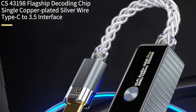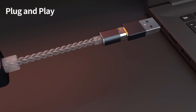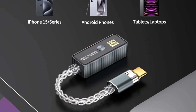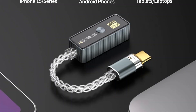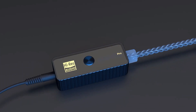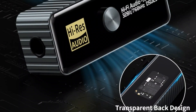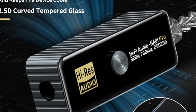Studio-grade decoding delivers 32-bit/768kHz clarity, producing crisp vocals, deep bass, and zero distortion for music, gaming, or console audio. The 2025 upgraded version supports DSD-256 and drives high and low-impedance headphones up to 60mW, while the Cirrus Logic CS43198 and CT7601 chips ensure ultra-low noise, minimal distortion, and a wide impedance range of 16 to 600 ohms.